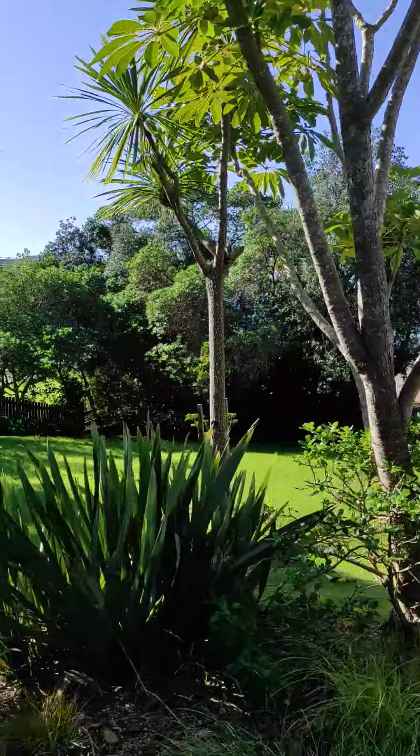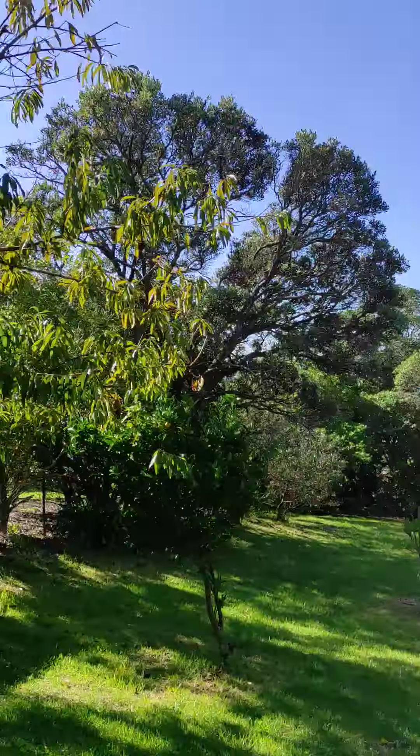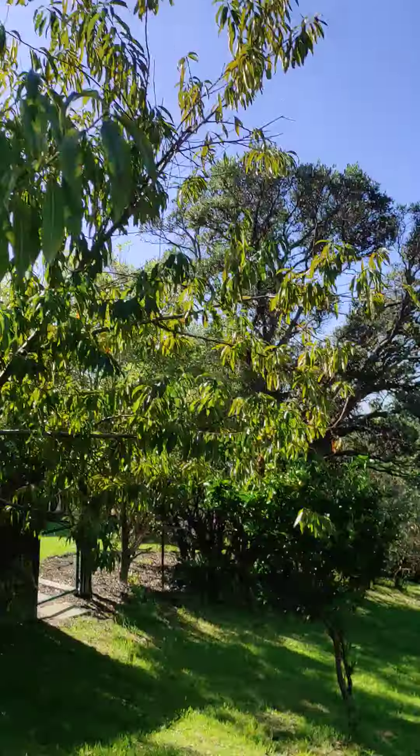We're going from Oneroa beach up to the Oneroa township, and it's pretty steep. I have to hop off on this cool one out here.